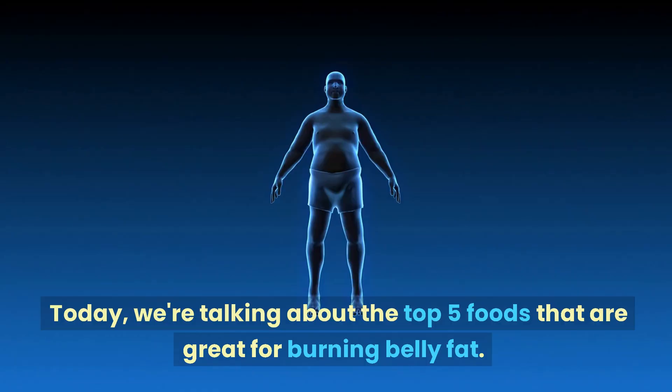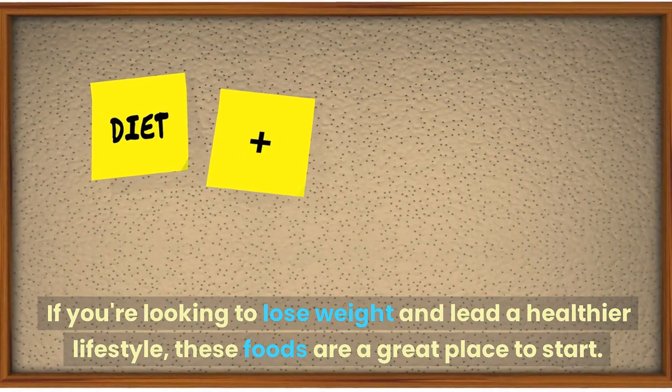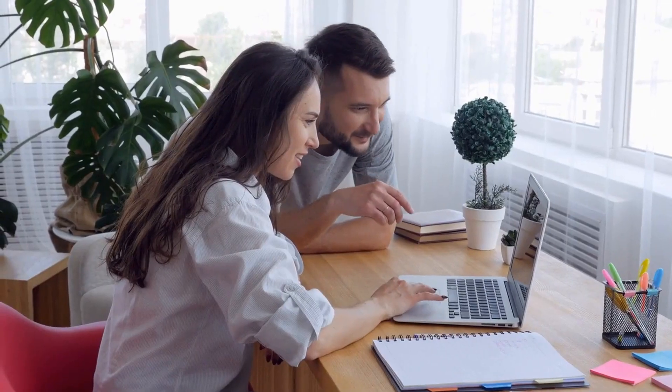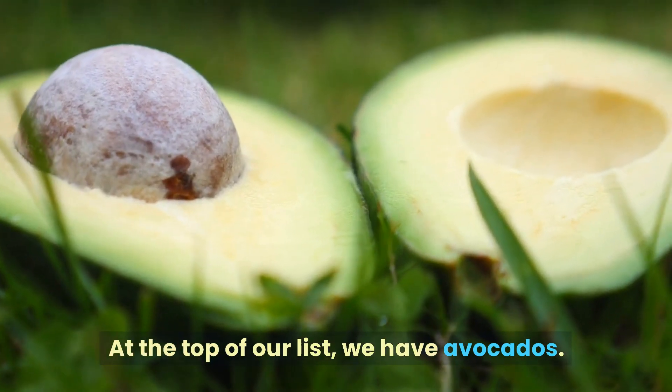Hey there, welcome back to our channel! Today we're talking about the top five foods that are great for burning belly fat. If you're looking to lose weight and lead a healthier lifestyle, these foods are a great place to start. So grab a notebook and let's get started. Number one: avocados.